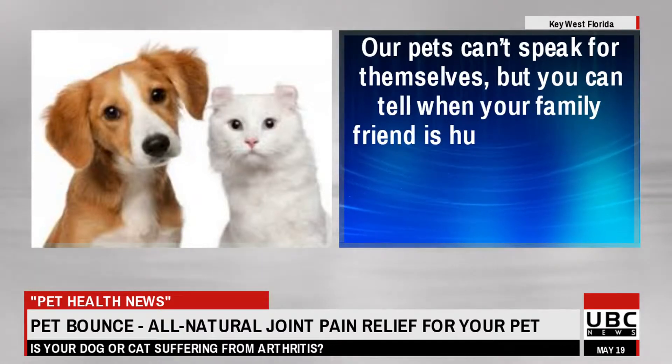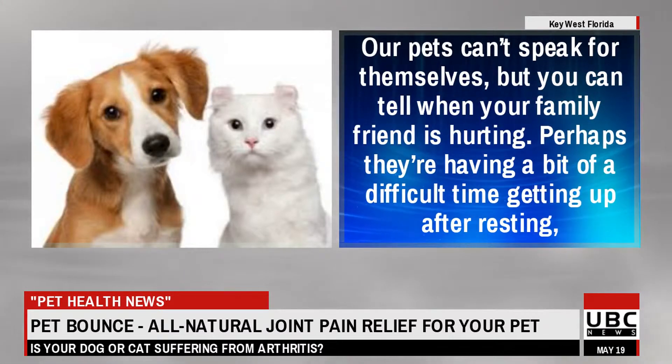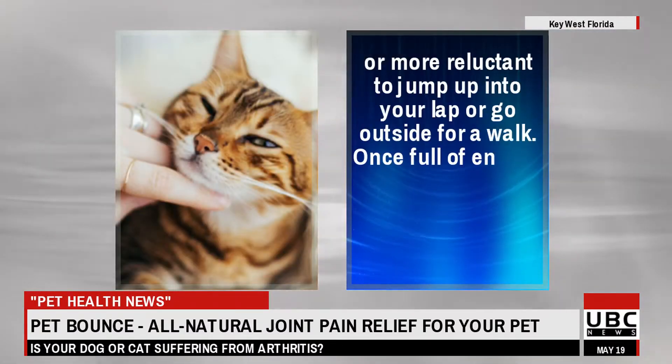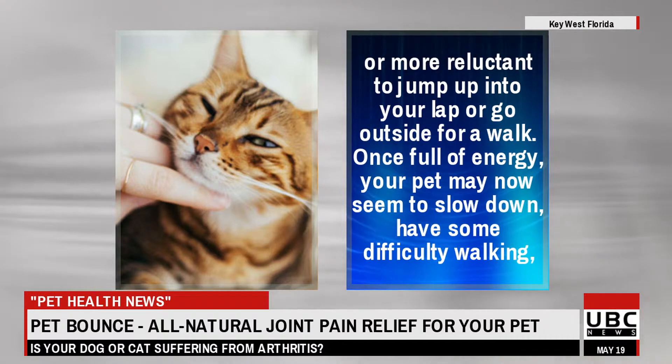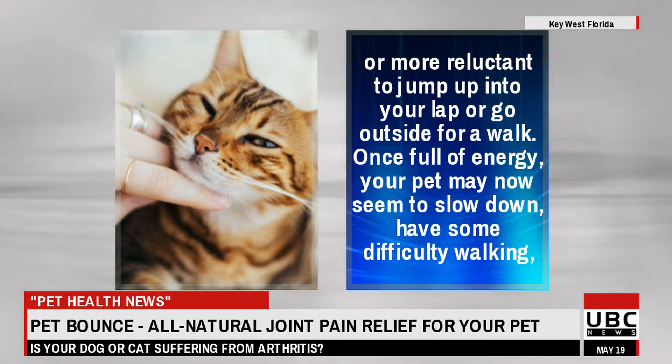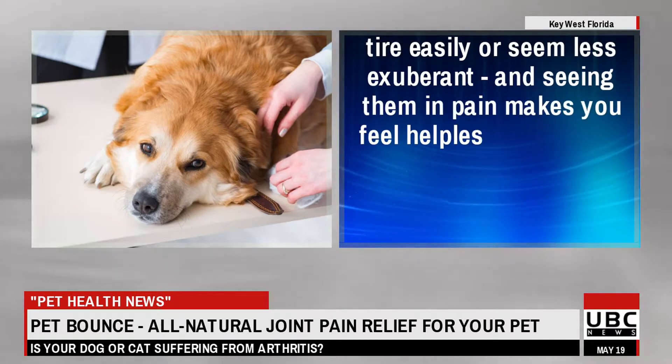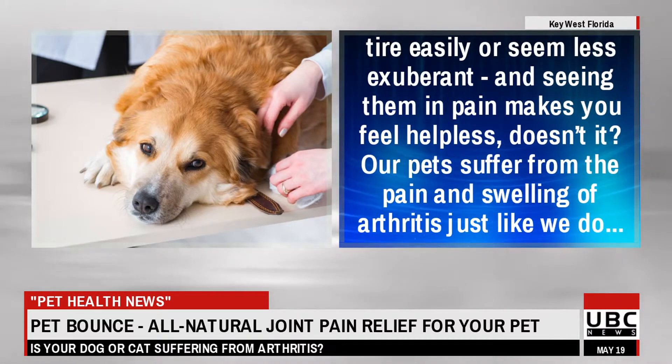Our pets can't speak for themselves, but you can tell when your family friend is hurting. Perhaps they're having a bit of a difficult time getting up after resting, or more reluctant to jump up into your lap or go outside for a walk. Once full of energy, your pet may now seem to slow down, have some difficulty walking, tire easily, or seem less exuberant. And seeing them in pain makes you feel helpless, doesn't it?